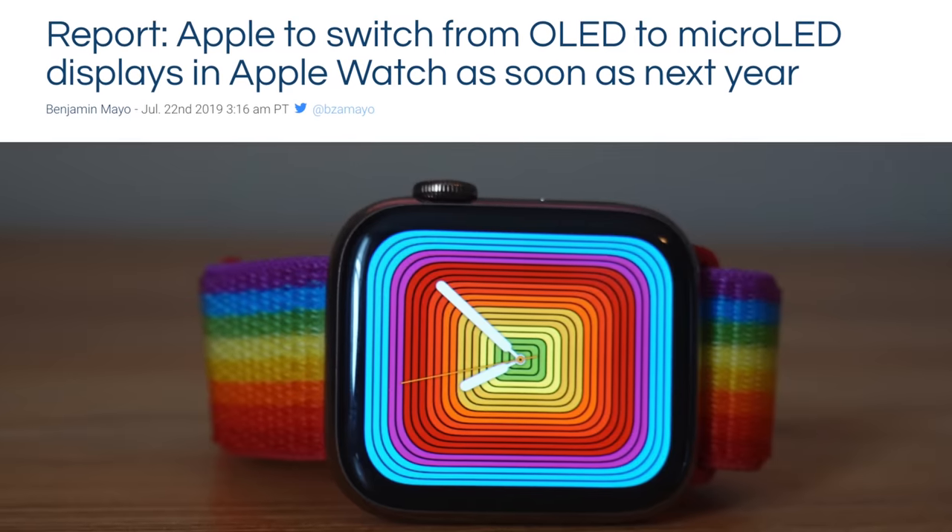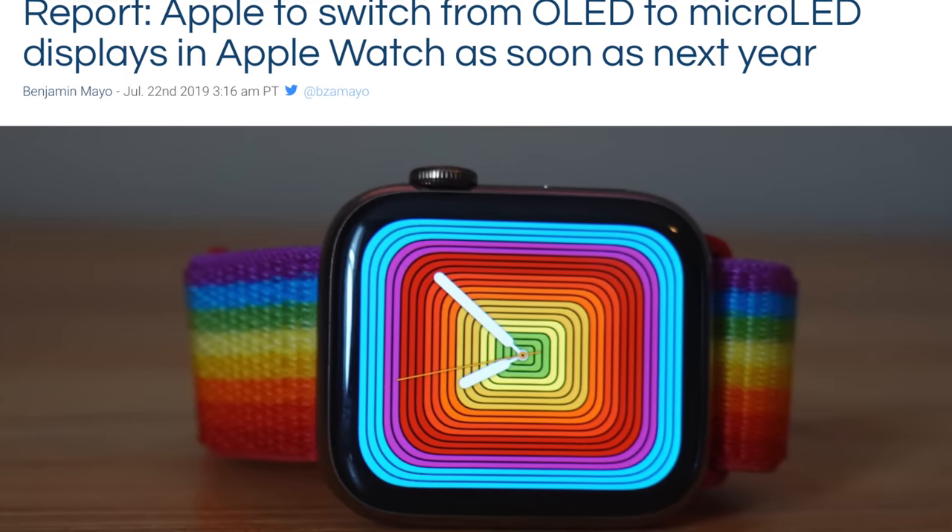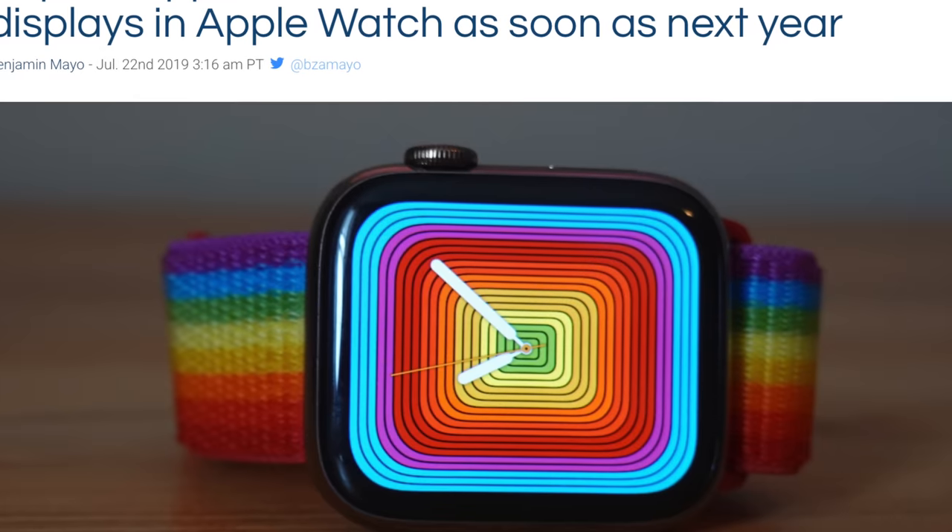As for what features not to expect — we've heard for a few years now that Apple has been working on a micro LED display. A micro LED display would offer many of the same benefits as an OLED display but without negatives like screen burn-in, and it would be even more power efficient, making it the ideal screen technology for a smartwatch. However, even though Apple is hard at work developing micro LED displays for the Apple Watch and other products, we still aren't expecting to see those ship this year, and probably won't be for at least the next few years.